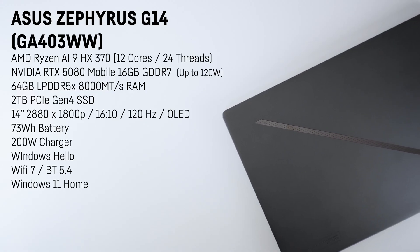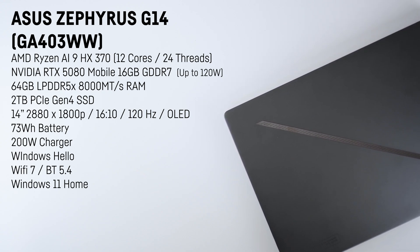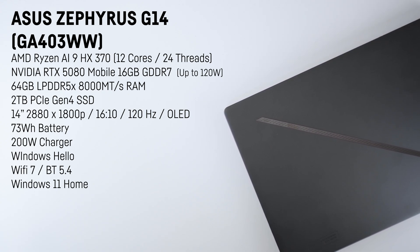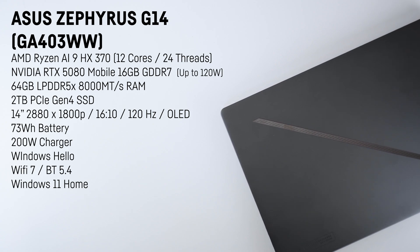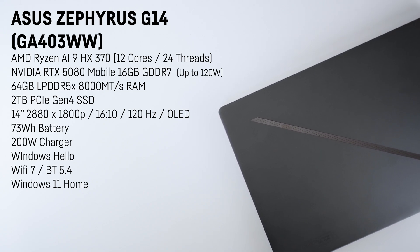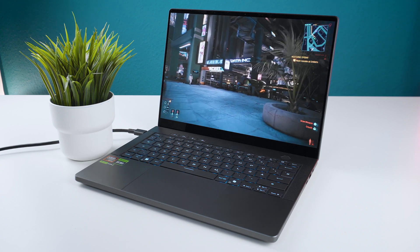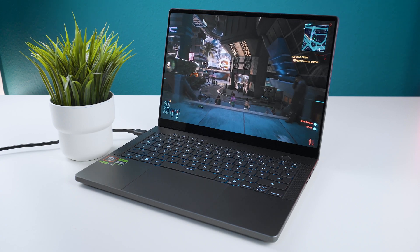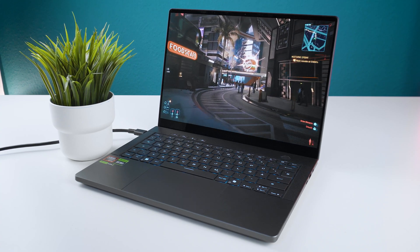In today's tested configuration, the G14 comes with an AMD Ryzen AI9 HX370 processor with 12 cores and 24 threads, 64 gigabyte of soldered DDR5 RAM with 8000 megatransfers, and the NVIDIA RTX 5080 mobile with 16 gigabyte of GDDR7 VRAM, which can use up to 120 watt including dynamic boost. In games that's usually around 100 to 110 watt, so it's not a full-powered 5080 — the maximum for that would be 150 watt.